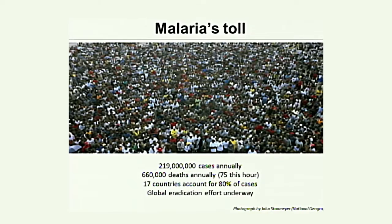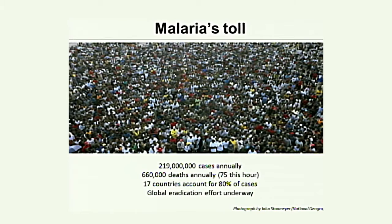The toll of malaria worldwide cannot be underestimated. There are probably over 200 million cases a year, and at least 660,000 — and some suggest over a million — deaths due to malaria every year, meaning 75 or more than 100 people will die from malaria during this lecture. The burden falls disproportionately on the poorest countries, mostly in Africa. Over the last 20 years, there has been a concerted effort not just to drive down malaria but to actually eradicate it, much of it fostered by the Bill and Melinda Gates Foundation.